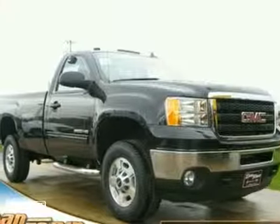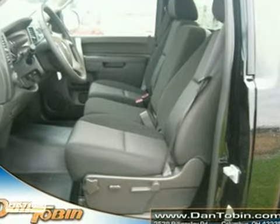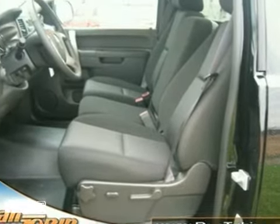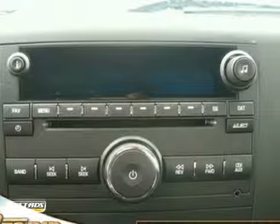It's a 2012 GMC Sierra 2500 HD. You'll enjoy the many features that come standard in this workhorse pickup, including air conditioning, cruise control, and an AM-FM stereo for entertainment.